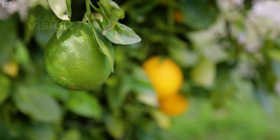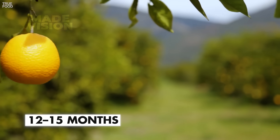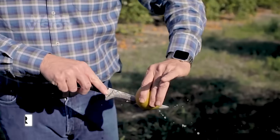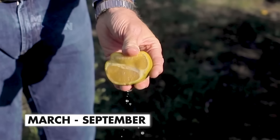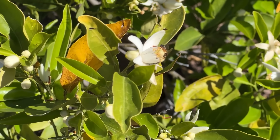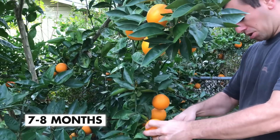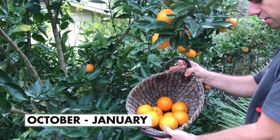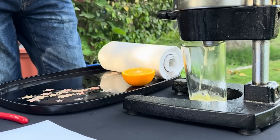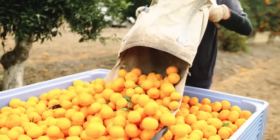Valencias, which bloom in the spring, can take around 12 to 15 months to fully ripen, meaning they aren't harvested until the following year, from March through September, peaking during the summer months. Hamlins, on the other hand, also bloom in the spring but ripen much faster, maturing within seven to eight months, and are harvested within the same year, from October through January. While Hamlins have a gentler flavor, their high juice content makes them just as important to the growers when Valencias aren't in season.